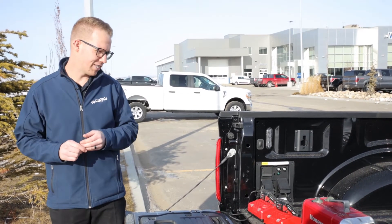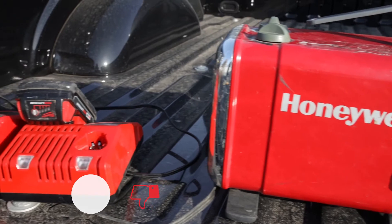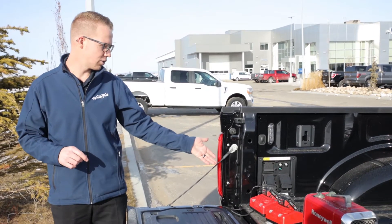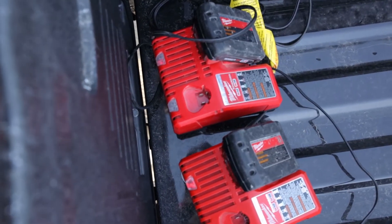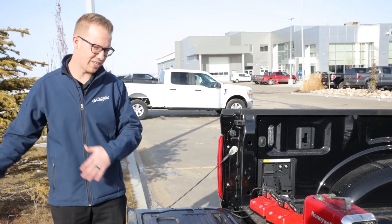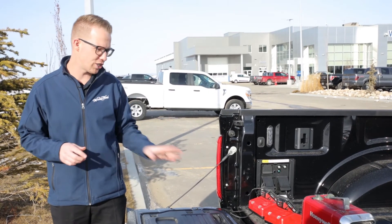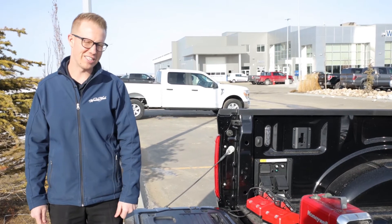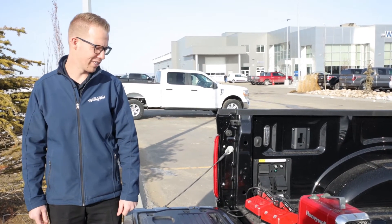We have hooked up a 50 watt Honeywell space heater along with two Milwaukee 120 volt chargers for an 18 volt battery pack each. We just wanted to see if it'll supply full power and charge these things with a heater running — that's something a few of our customers have asked about for their tool trucks. So let's give it a whirl.